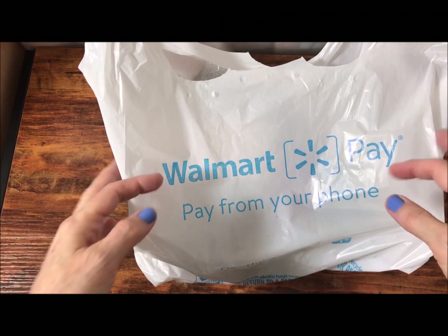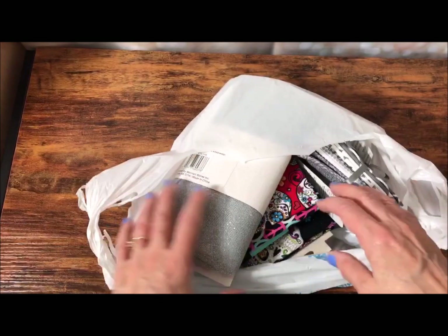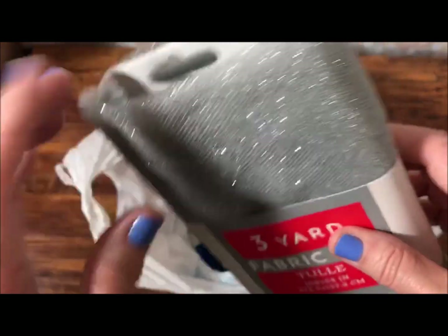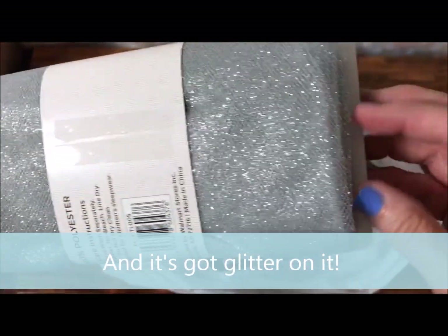All right guys, I'm back. Hubby's still working on lunch, so I figured I'd go ahead and show you what I got. He's the cook in our family. All right, I got some of this really cool-looking tulle — it's three yards.